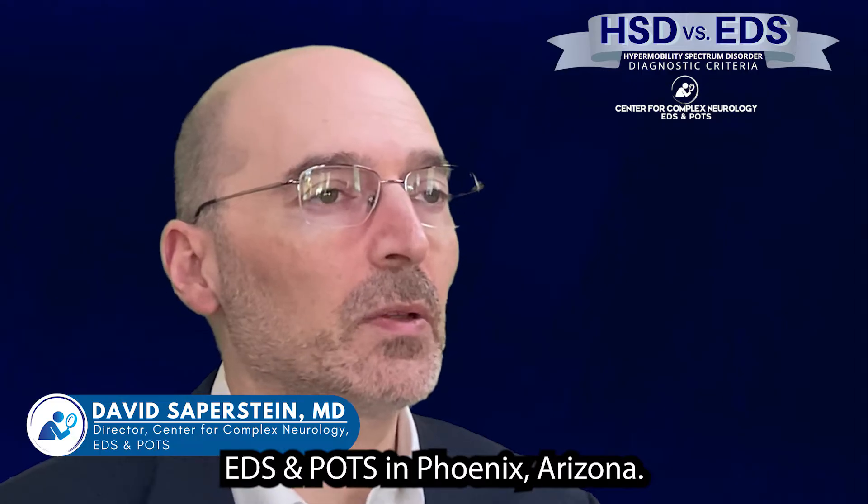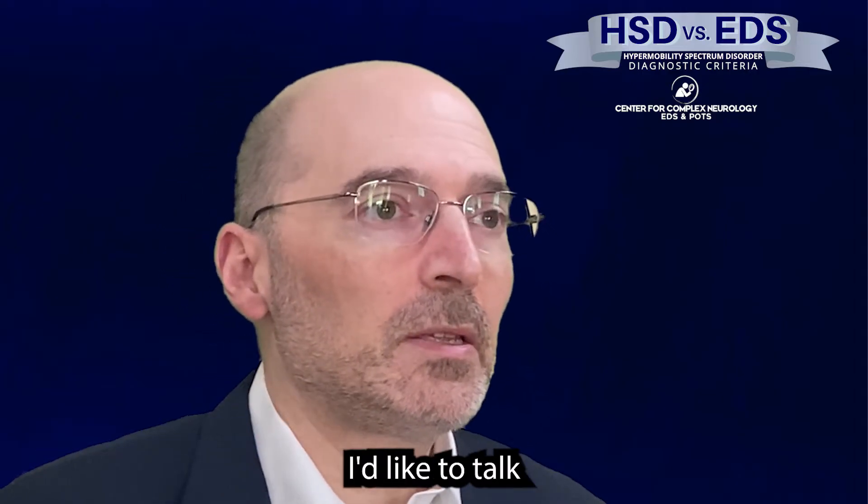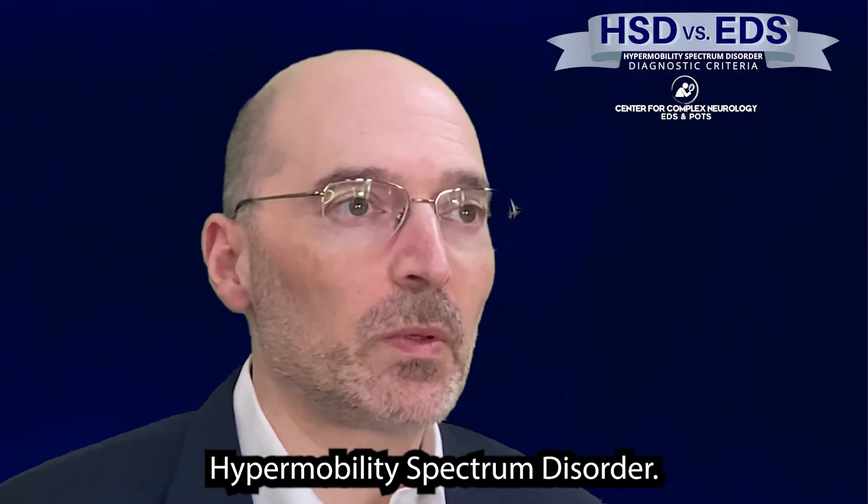I'm Dr. David Saperstein, the director for Center for Complex Neurology, EDS, and POTS in Phoenix, Arizona. I'd like to talk about the topic of hypermobility spectrum disorder.